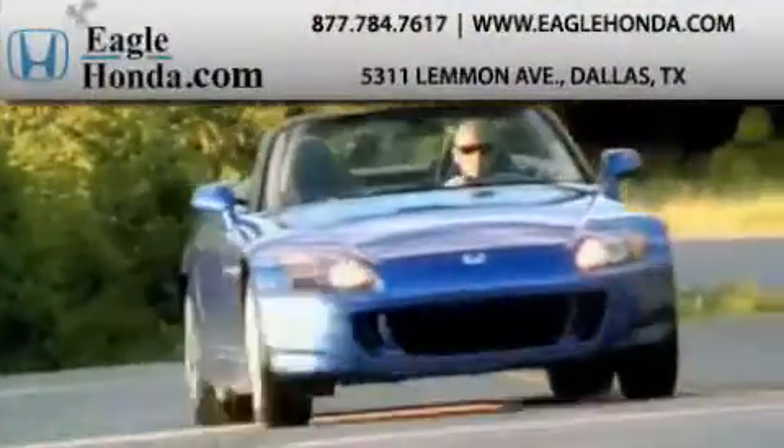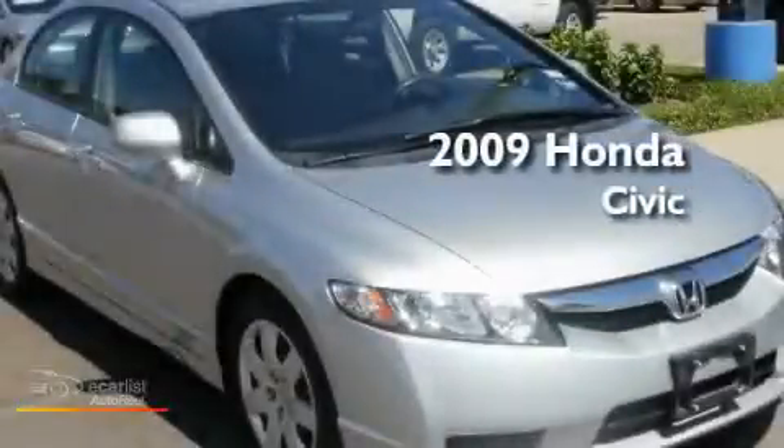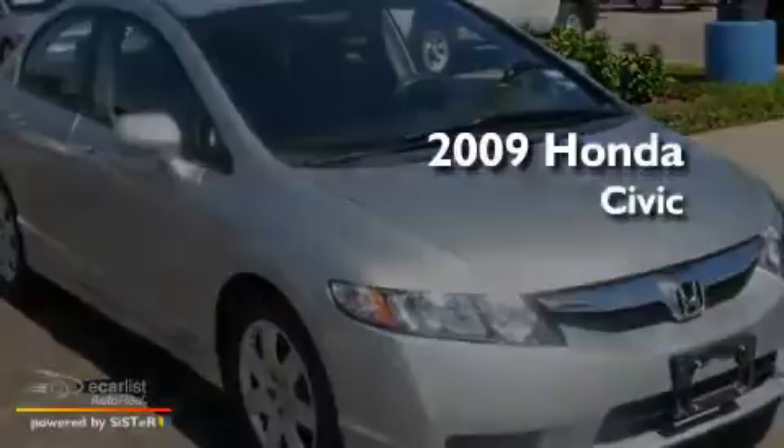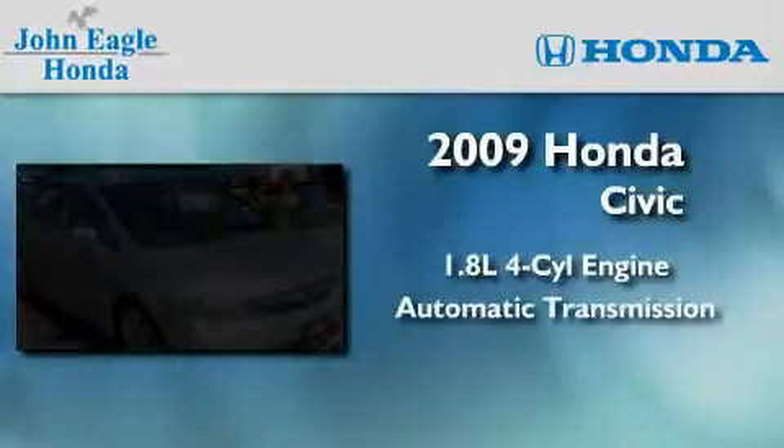Another fine vehicle offered by EagleHonda.com. This is a certified pre-owned 2009 Honda Civic. It features a 1.8 liter four-cylinder engine and an automatic transmission.